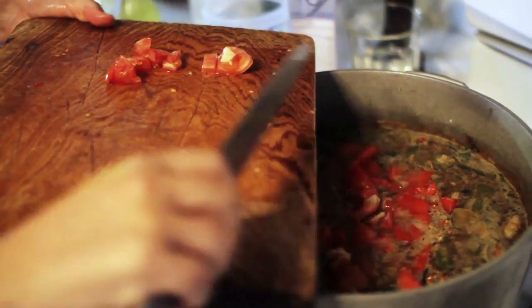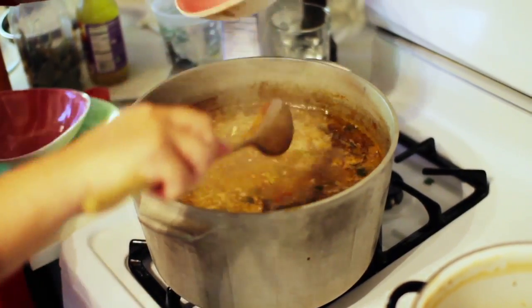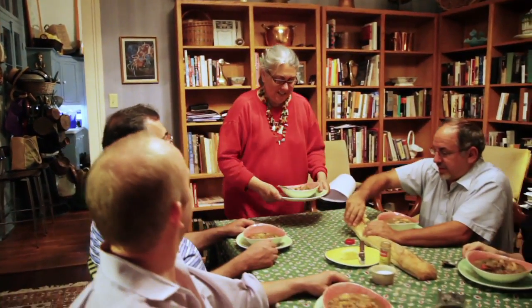Put the shrimp in — it turns pink when it's done. Very good, Liz. Thank you, Liz.